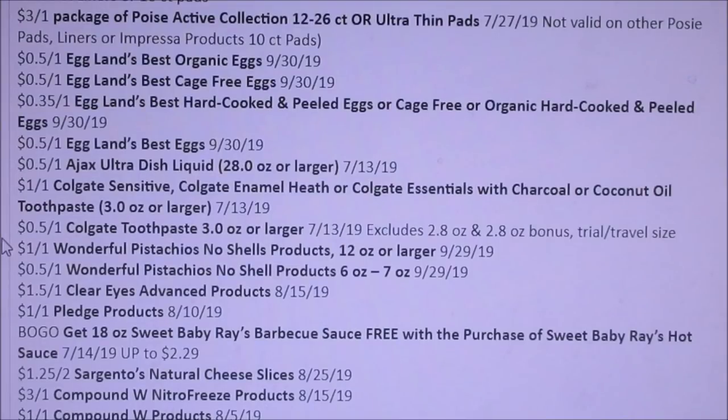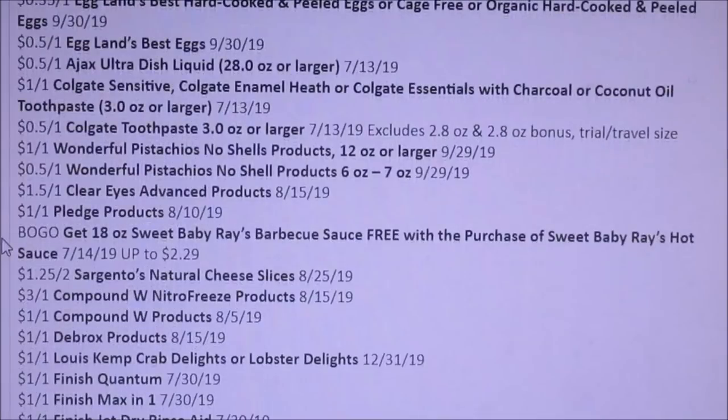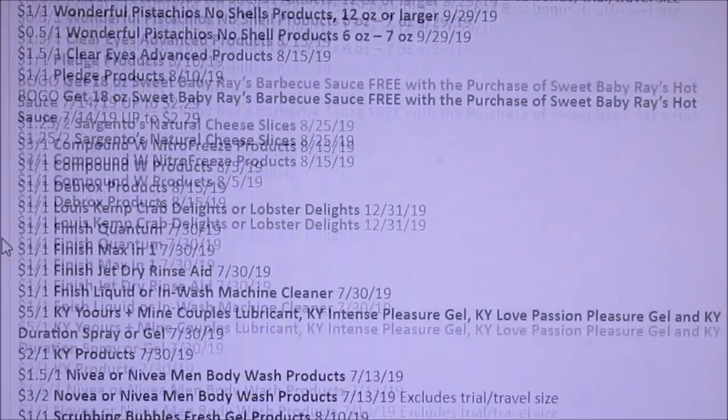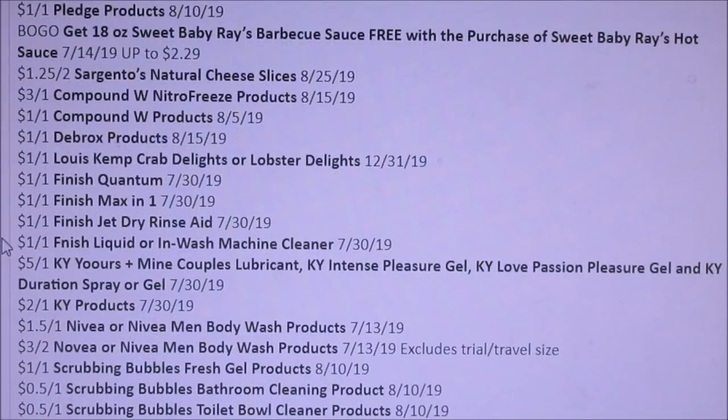Pledge. Here we're getting a Sweet Baby Ray's — buy one Sweet Baby Ray's, get a hot sauce free. Sargento's Cheese — $1.25 off of two. Debrox. Finish Products — $1 off of one, a lot of $1 off of ones for Finish. KY. Nivea — $1.50 or $3 off of two.